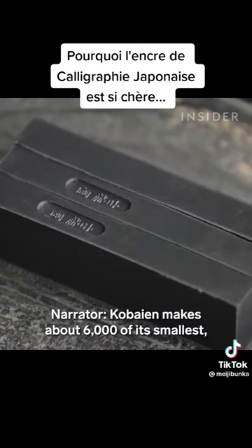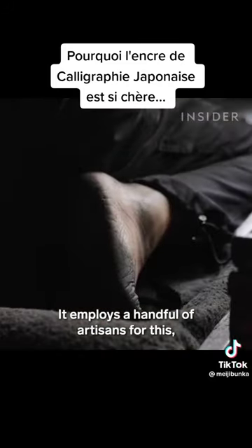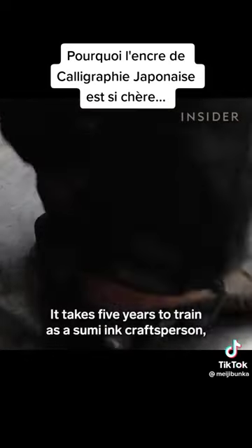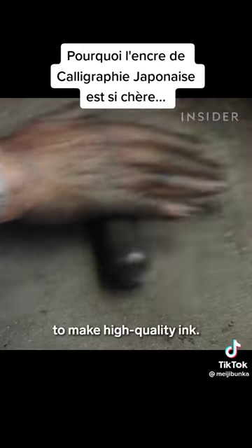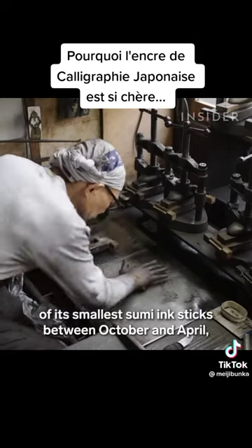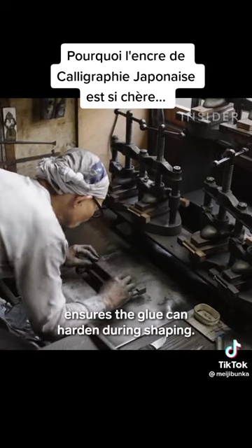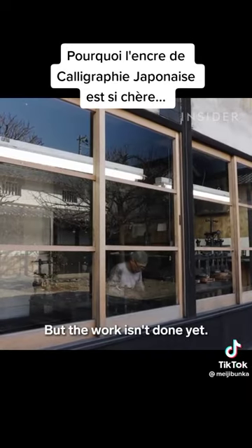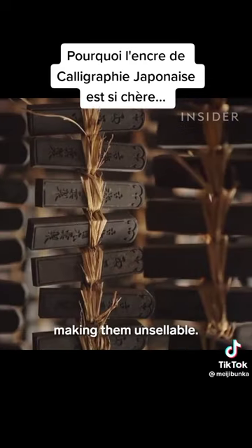Korbaien makes about 6,000 of its smallest, highest quality ink sticks a month. It employs a handful of artisans for this, and the ones tasked with kneading require the most experience. It takes five years to train as a sumi ink craftsperson, but ten years before they're allowed to make high-quality ink. Korbaien produces almost 40,000 of its smallest sumi ink sticks between October and April, when the cooler weather of winter ensures the glue can harden during shaping. But the work isn't done yet — drying the ink sticks too quickly will cause them to crack, making them unsellable.